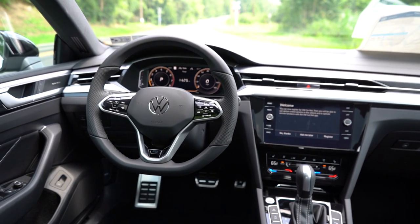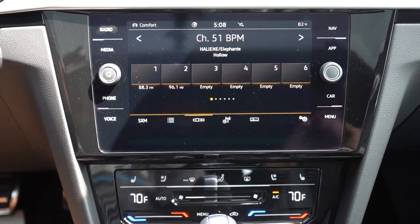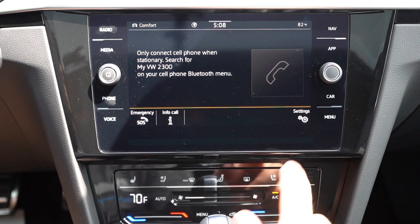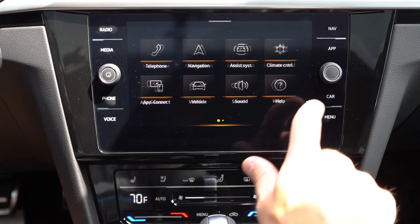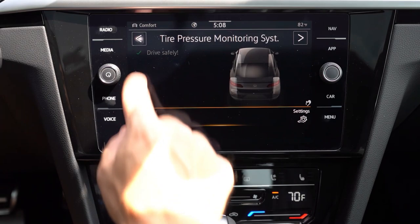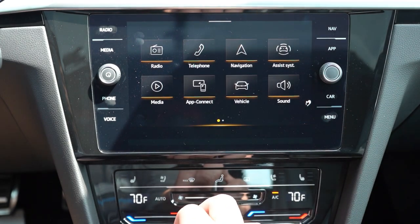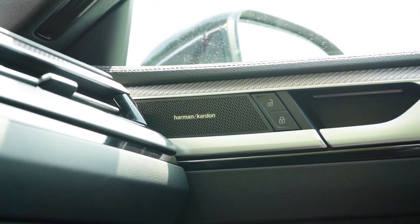Now for the infotainment screen: an 8-inch color touchscreen comes standard on all trim levels with Bluetooth, audio streaming, Android Auto, Apple CarPlay, and factory navigation. You can also check weather, stock, and radio information. For sound systems, the SE and R-Line get 8 speakers, while the Premium trim we have today gets a 12-speaker Harman Kardon sound system. Let's turn on the radio and test the clarity.